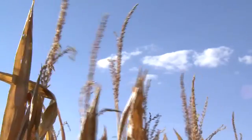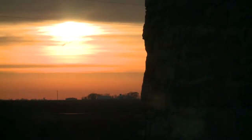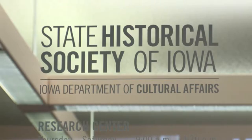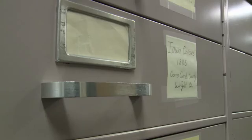We look at images like these and say 'this is Iowa' — that makes for good rhetoric. But in fact, it's more accurate to say that this sterile, quiet floor of the State Historical Building is where every thread in the rich embroidery of our past is documented and stored.